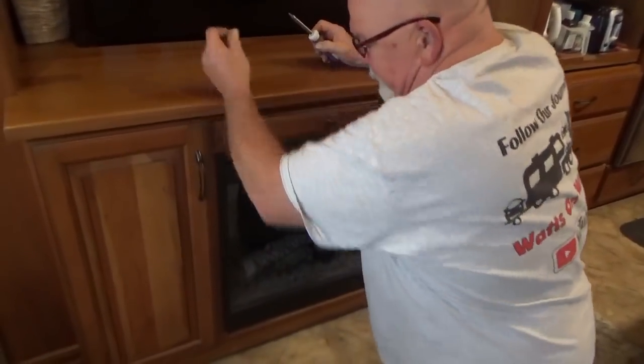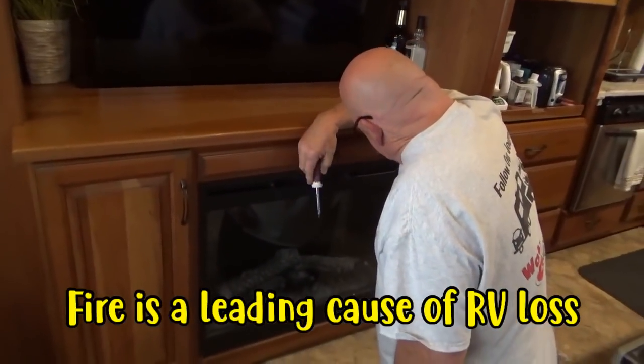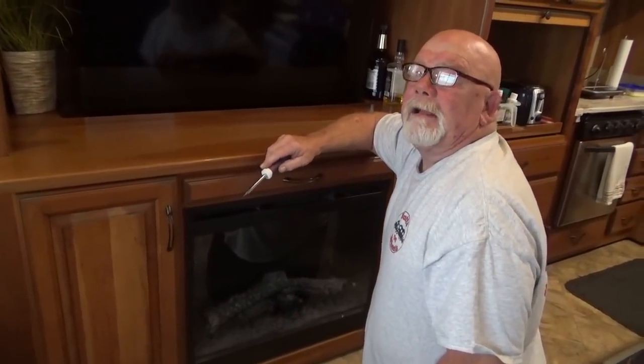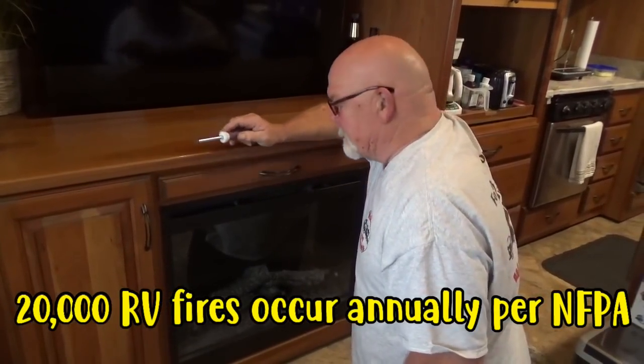The fireplace stopped working and it keeps tripping the circuit breaker, so we're going to take it all apart from A to Z to see where the problem is. There's a short somewhere.